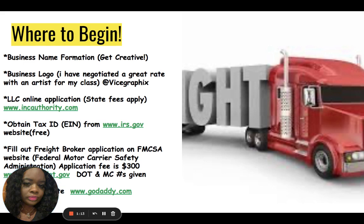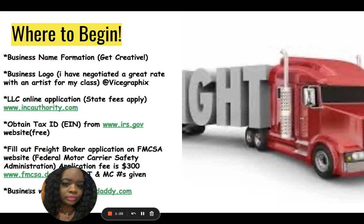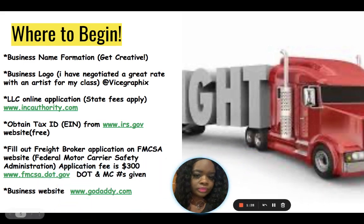We have negotiated a rate of $90 for all of my students with this artist. The LLC application can be done online at www.incauthority.com. State fees apply — this company will not charge you to file your LLC, however they will offer tons of add-ons and upgrades. You may decline all of those; they may email or call you, so make sure that you decline all of those. The only thing you need is your LLC, which they will file for free.